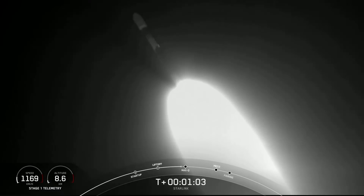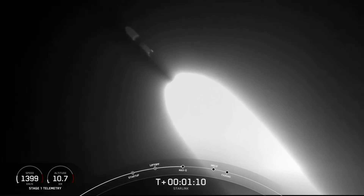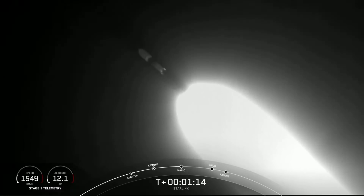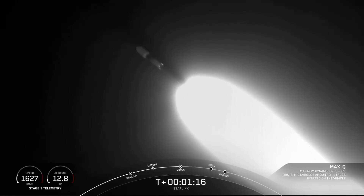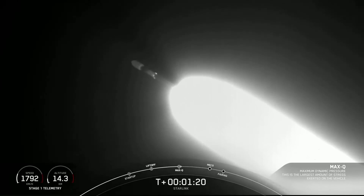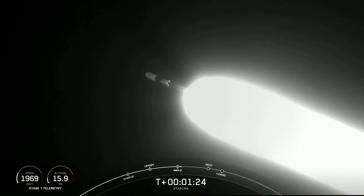Maximum aerodynamic pressure, or max-Q, is the largest structural load that the vehicle will see during ascent, so slowing it down a little bit will help the vehicle pass through that short period. Max-Q. And there we heard the call-out for max-Q.